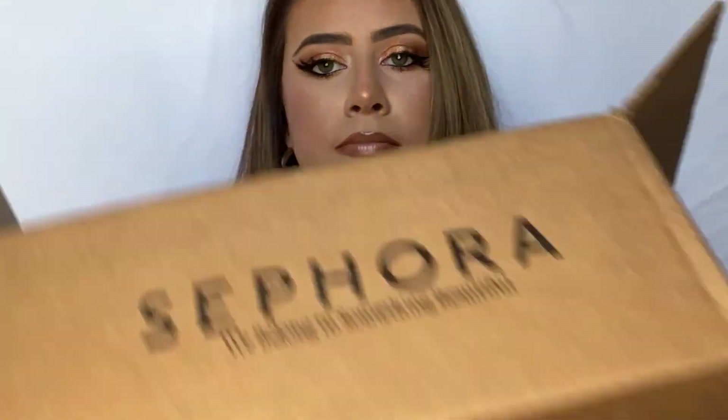I hope some of you all can relate to that because I swear I'm like, Katie, you don't need anything, you don't need anything. Anyways, there have been a lot of new releases lately that I have been super, super excited about from Sephora, which is why both of these orders were placed in the first place.